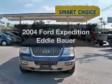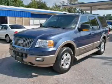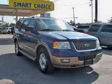Get noticed in this 2004 Ford Expedition. If you're looking for an automobile with great attributes, look no further. The powertrain includes rear-wheel drive with a powerful 8-cylinder engine that responds smoothly to its automatic transmission.